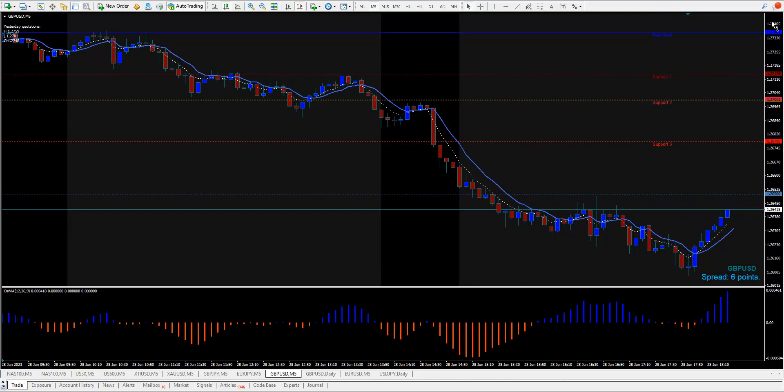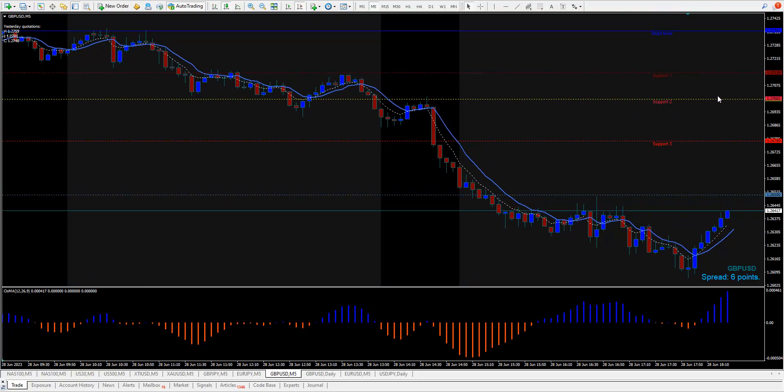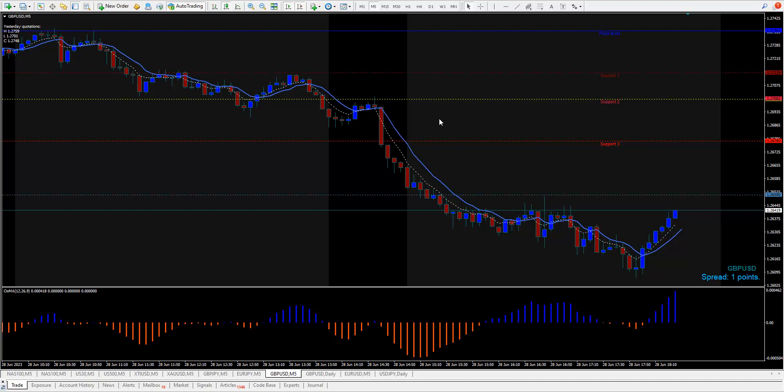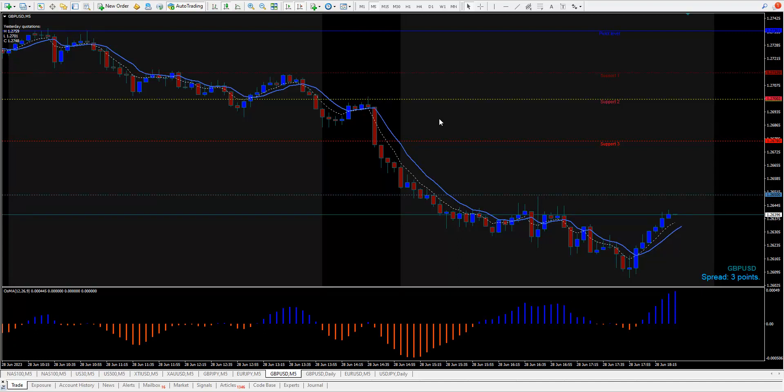These lines show you where the whole numbers are — the green line is the whole number. The support levels one, two, and three are actually based on Fibonacci, and they also come with the course. I'm giving you three, four, five ways to trade with the course. I used to sell it for $497. I'm not pushing it on you — it doesn't matter to me if you purchase it or not. I trade because I love it and I love the markets.